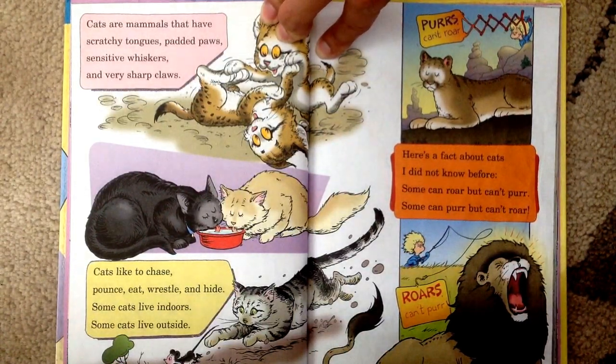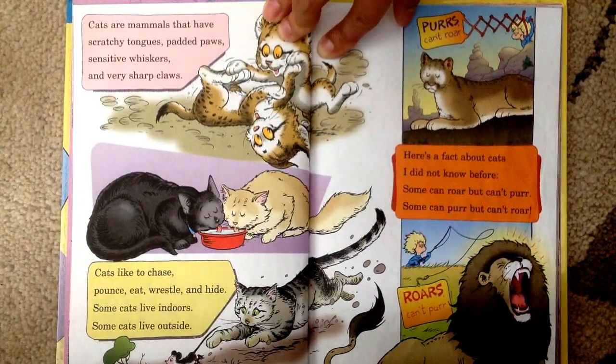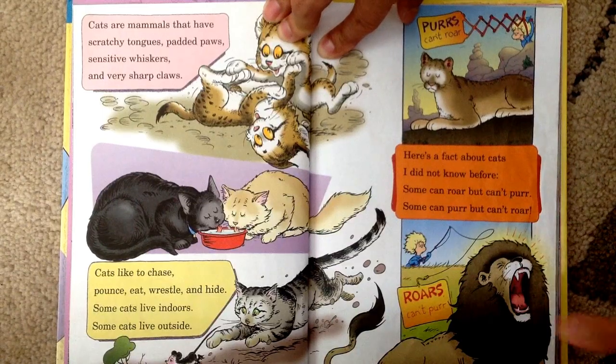Here's a fact about cats I did not know before. Some can roar but can't purr, some can purr but can't roar.